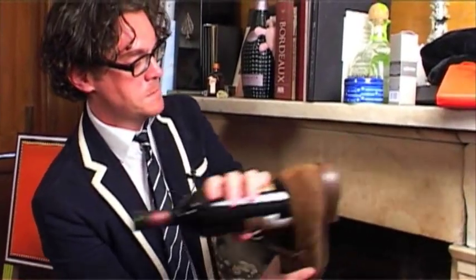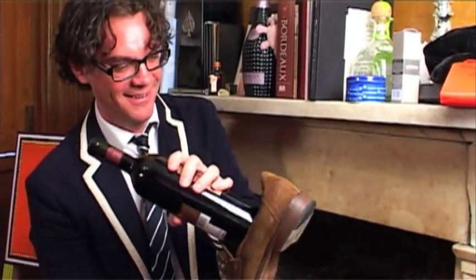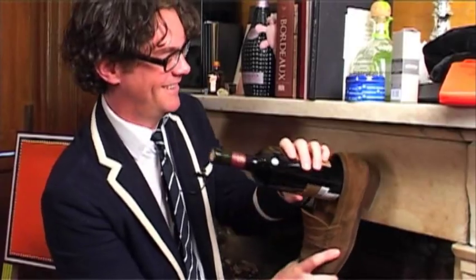Give it another go. Come on now, Susie, give it another one! It just doesn't work. So we've successfully proved, if you were in any doubt, that you cannot open a bottle of wine with a shoe.